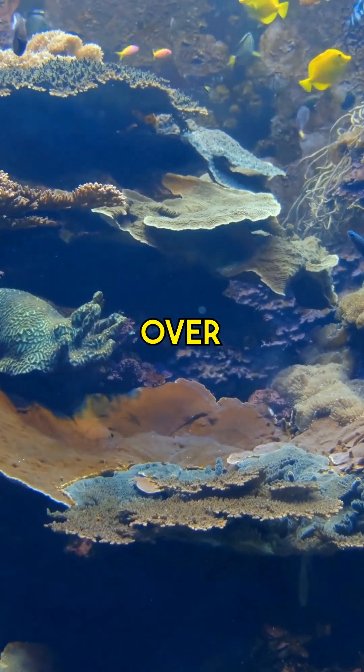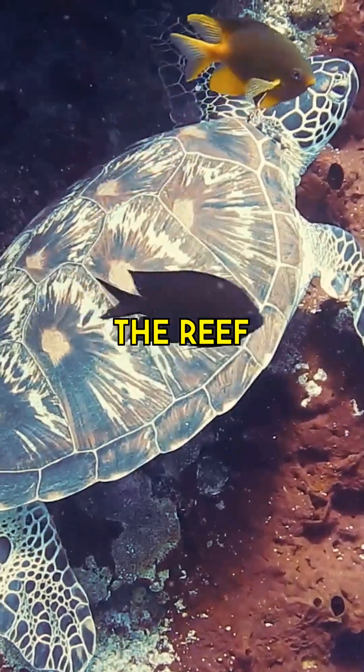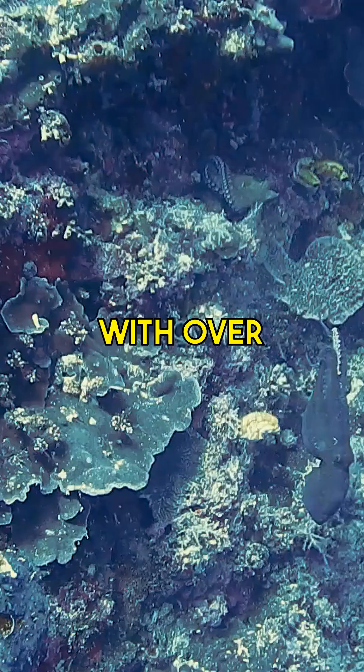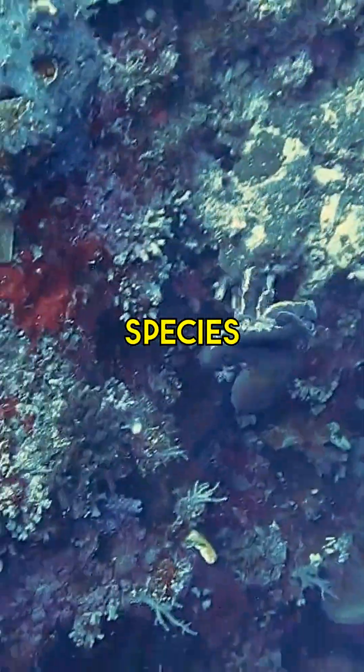Spanning over 2,300 kilometers, the reef is home to an unmatched diversity of marine life with over 1,500 species of fish.